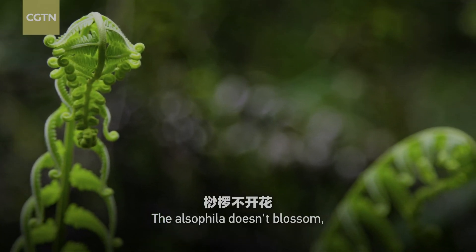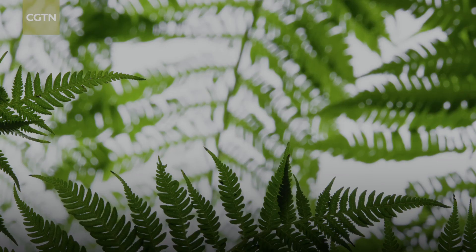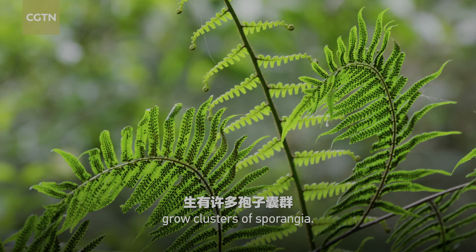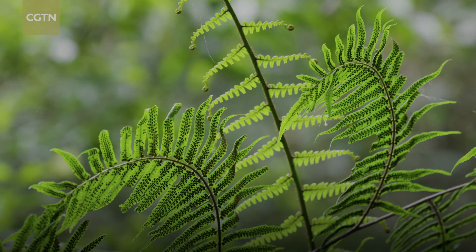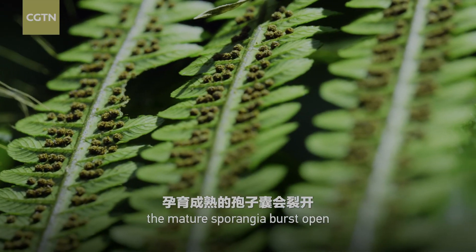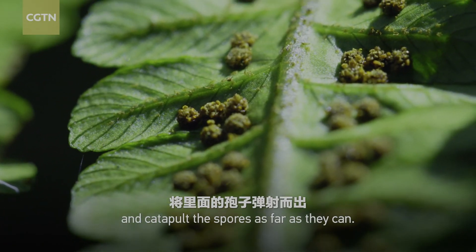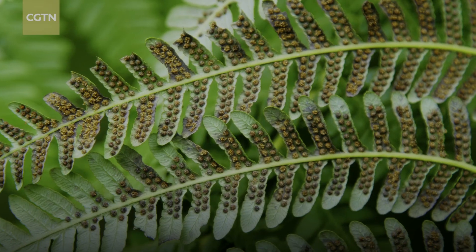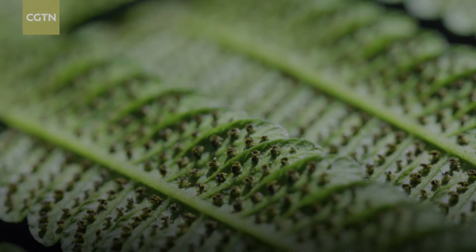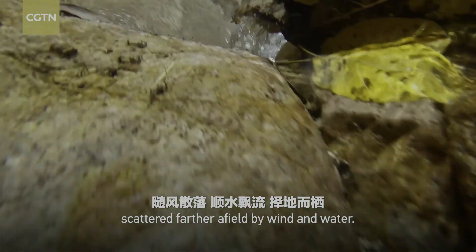The Alsophila doesn't blossom, nor does it bear fruit or seeds. On the back of its fronds grow clusters of sporangia. In about a year, the mature sporangia burst open and catapult the spores as far as they can. The powder-like tiny spores float in midair, scattered farther afield by wind and water.